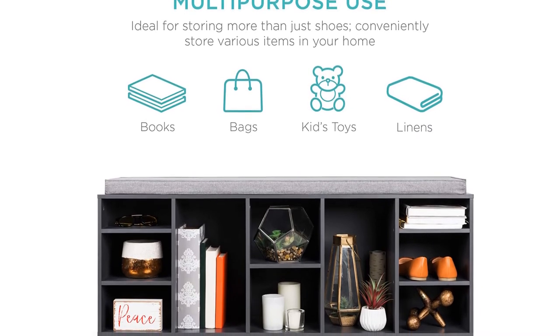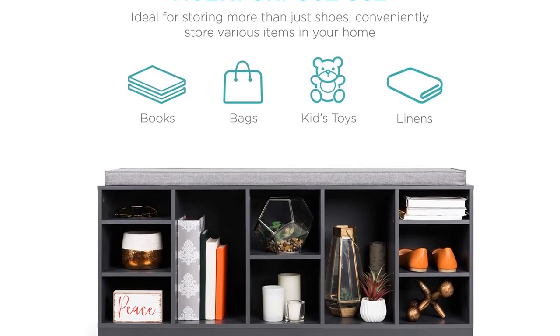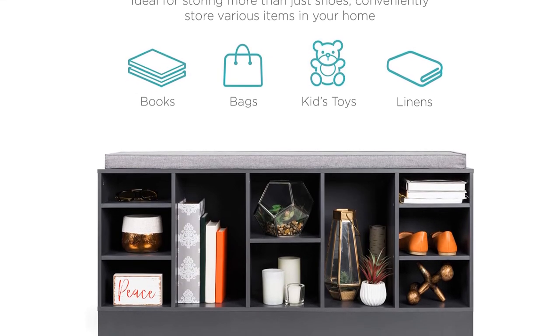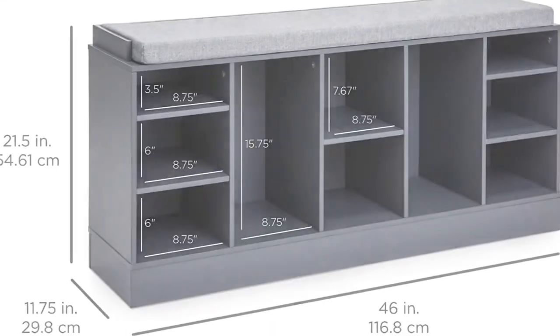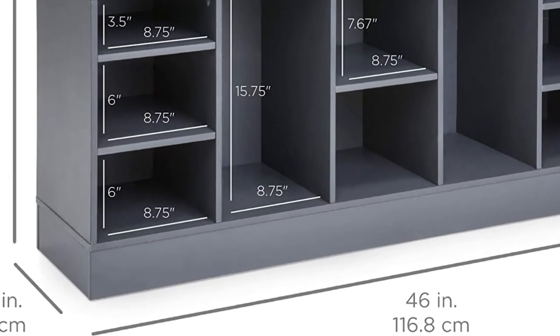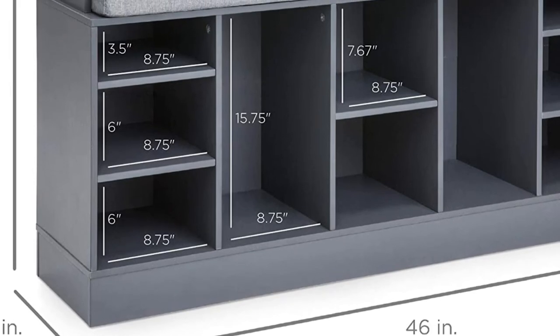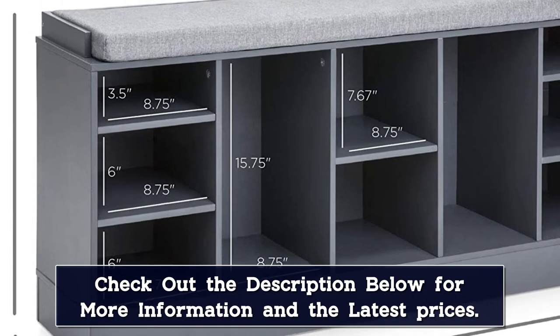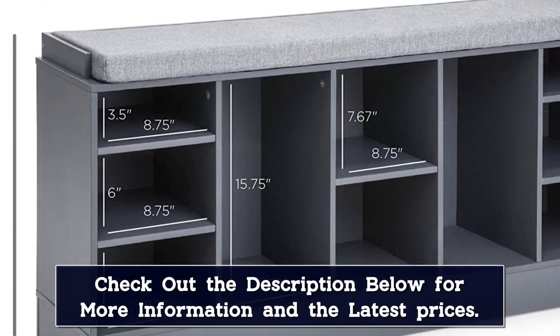A 3-inch high base at the bottom of the bench ensures that your shoes aren't resting directly on the floor, and makes it slightly easier to pull your shoes out of the cubbies when you need them. The 2-inch cushion on top of the bench is made with high-density foam for ultimate comfort while taking off your shoes. The cover on the cushion is also removable for easy cleaning in the case of a spill or tracked mud.